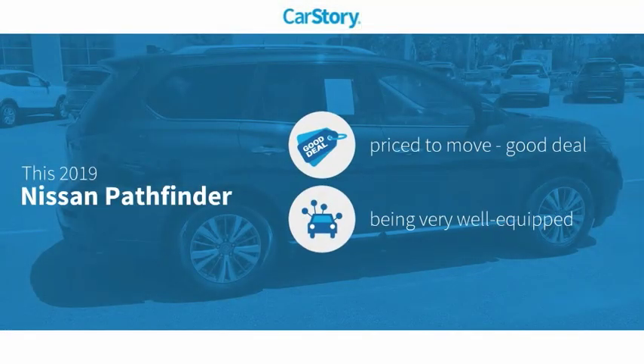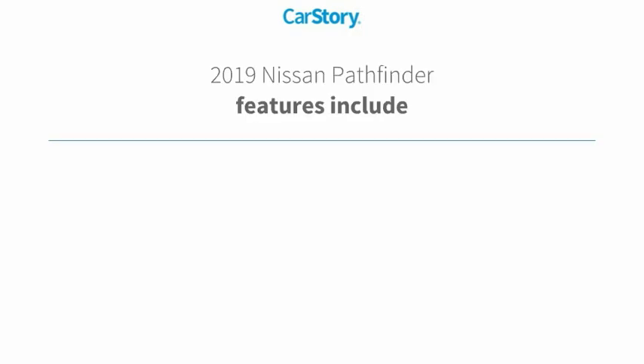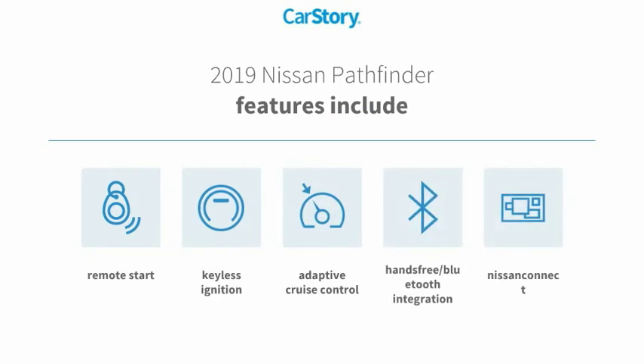Car Story Research indicates this vehicle as being priced below the average market price. Loaded with features, including remote start, keyless ignition, adaptive cruise control, and hands-free Bluetooth integration.